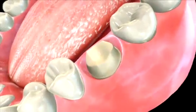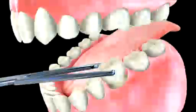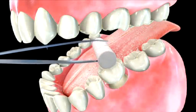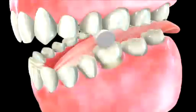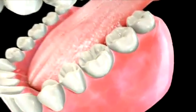Please keep in mind that root canal therapy treats the diseased pulp of the tooth, but the treatment is not complete until the tooth is restored to a functional stage. This means a crown or a similar type of dental work is necessary to make the tooth operational again.